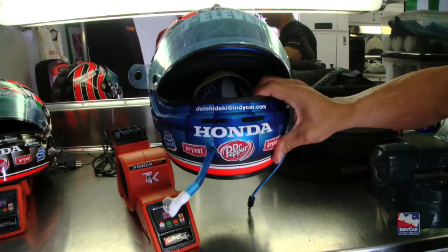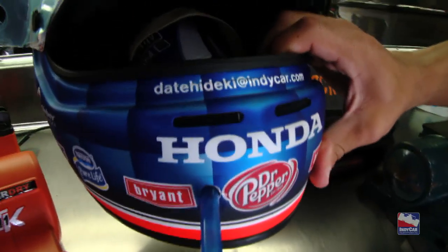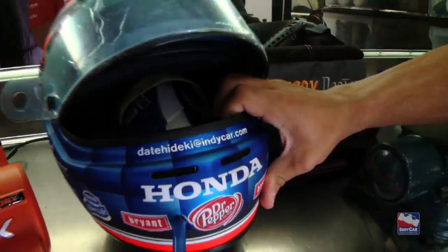This is the TKV blog. Don't forget daddydecky at indycar.com — that's still going. Hopefully three or four races to go, and IndyCar will have a girlfriend by the end of the year.